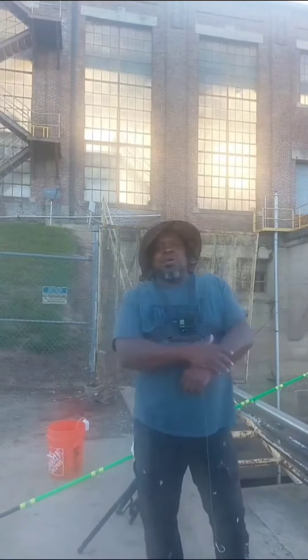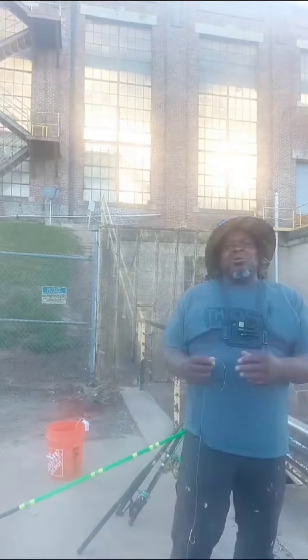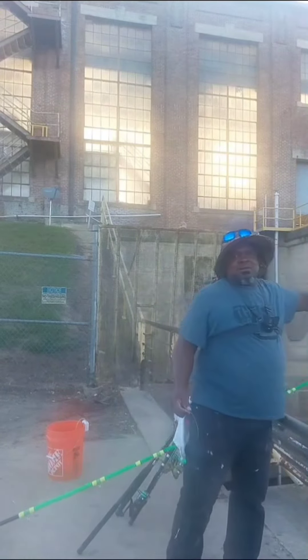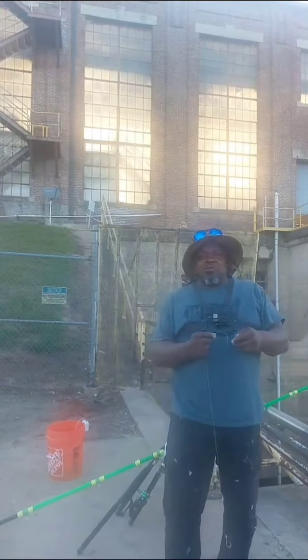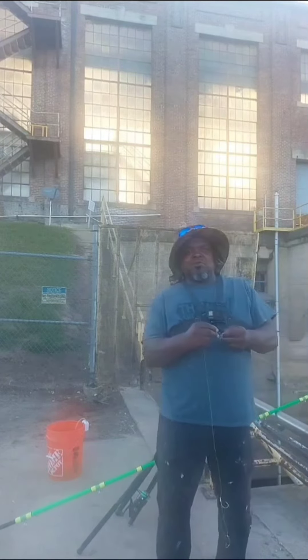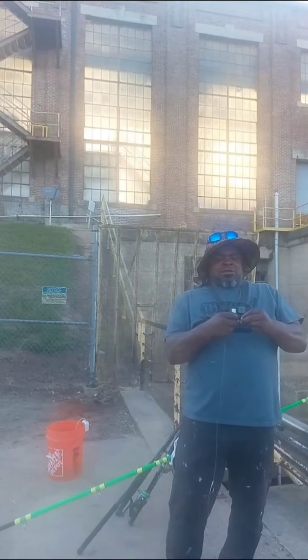Good morning, guys. Bruce's Outdoors out here fishing on the Plunk River down here in Georgia. The sound may not be that good because we're right here next to the dam. But we're hoping to catch some big gar today. We were down here last week and did pretty good on them, so we came back and I thought we'd go live and see what we could do. Stay with me here.